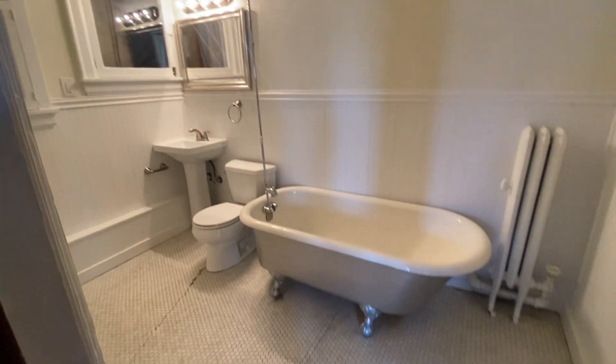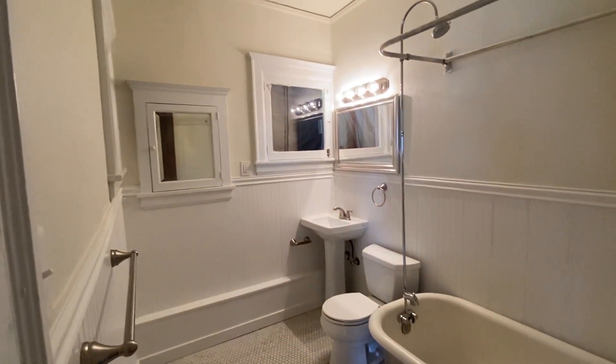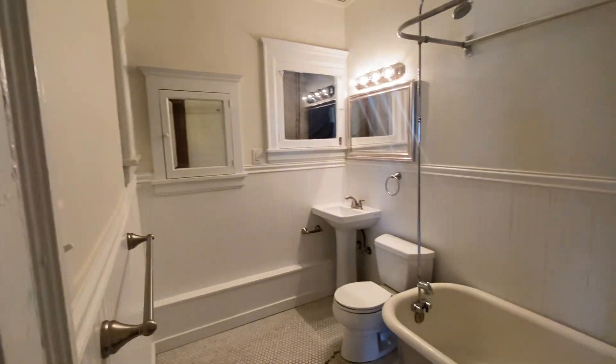And then into the bathroom, which has a silver painted clawfoot tub — pretty cool. Nice and bright in here with plenty of storage. It's a nice big bathroom.